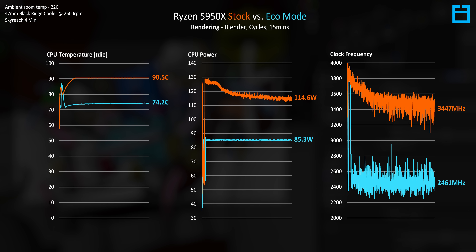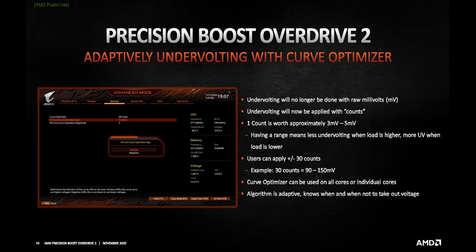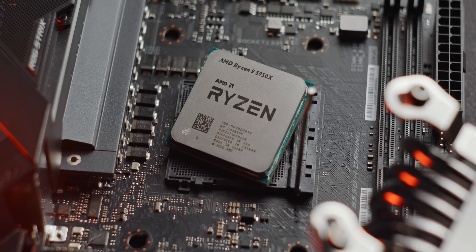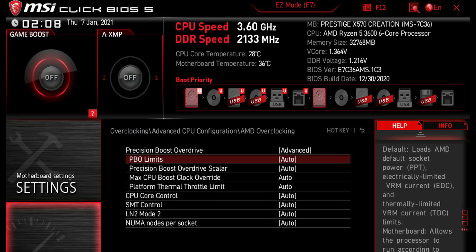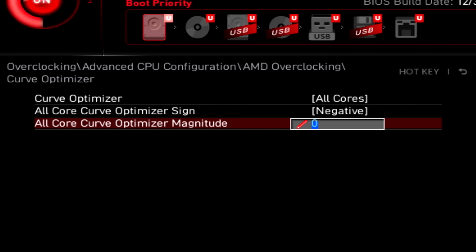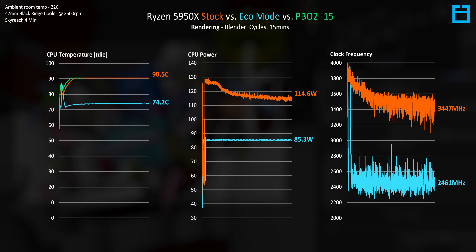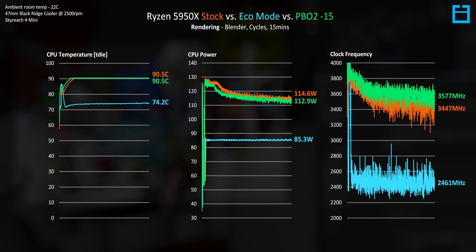Another option is Precision Boost Overdrive 2, a recent addition from AMD that we covered in depth in a previous video — linked below. In short, it allows the CPU to use a more optimized voltage and frequency curve, so higher frequencies are achieved at the same power and voltage. With a negative offset of minus 15, thermals don't change at all, power is reduced a little, but clock speeds are around 110MHz higher on average. We can reclaim some of that clock speed loss, though we're still around 600MHz lower than with sufficient cooling.